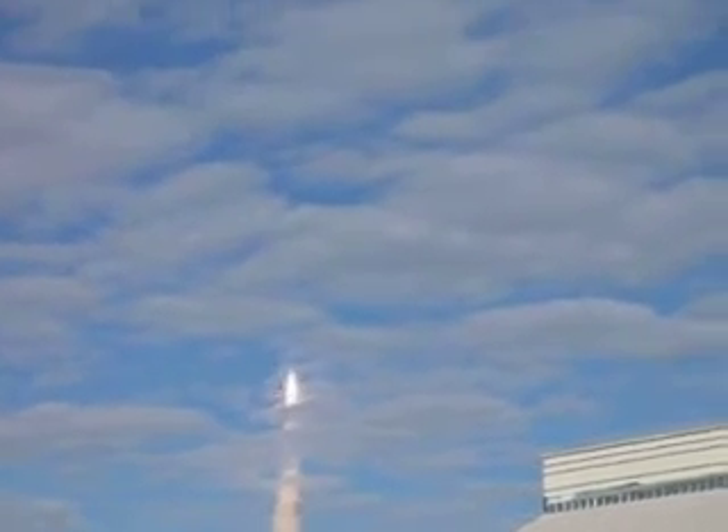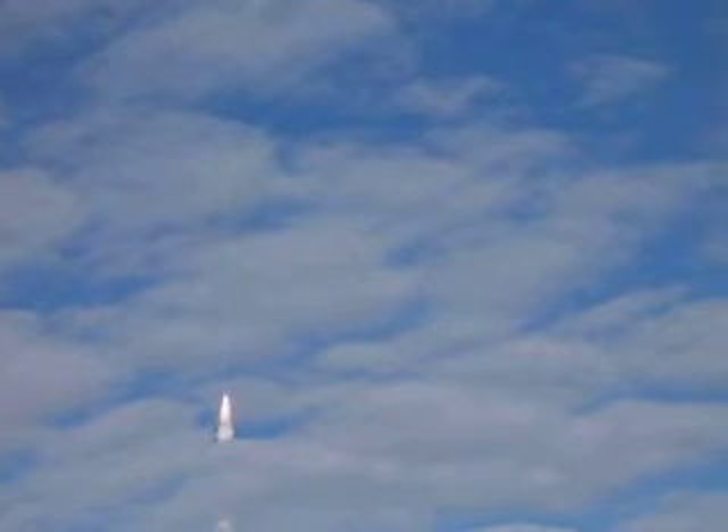Heading to the International Space Station. 30 seconds into the flight — Atlantis almost 2 miles in altitude, almost 6 miles downrange from the Kennedy Space Center, already traveling 500 miles an hour.